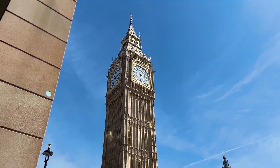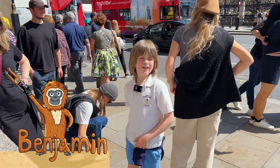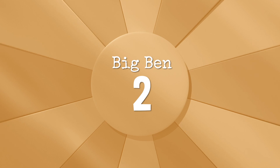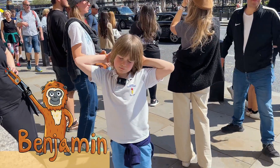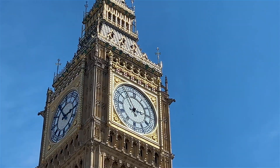Hey guys, I'm here at Big Ben, and there's a lot of litter around, so I'd give it a 2 out of 5. And did you know the real name for Big Ben is Elizabeth Tower?